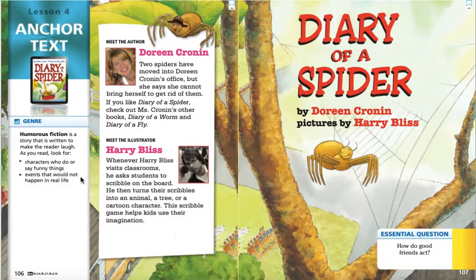Now, as with our other stories, we're going to talk about the genre, or the type of story that this is. This genre is humorous fiction. I see the word humor in humorous fiction — humor means something is funny. So humorous fiction is a story written to make the reader laugh. The whole reason Doreen Cronin wrote this story is just to make you laugh. Characters do or say funny things, or we might see events that would not happen in real life. So this is a completely make-believe story.